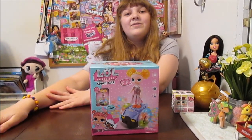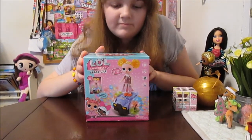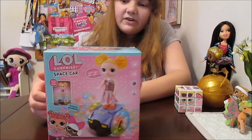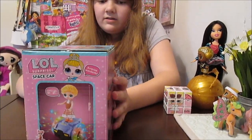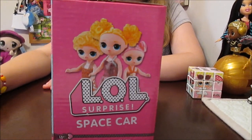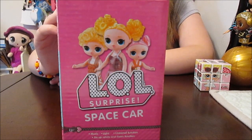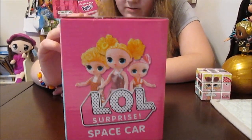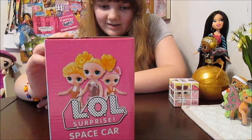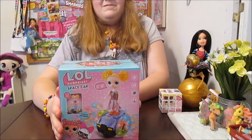We thought it would be a perfect thing to make a video about. It comes with a doll and this little hoverboard car. You don't know which doll you're going to get — there's three possible dolls. These are the dolls and they're kind of like fashion doll versions. They're an interesting size — somewhere between a fashion doll size and an LOL, kind of in between. They stand up on this little hoverboard and move around. It's very fascinating.